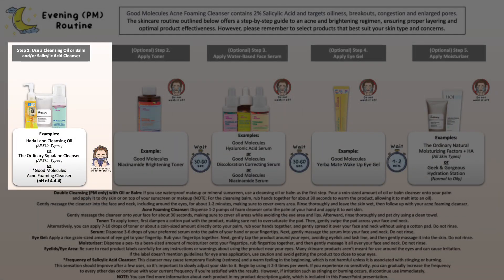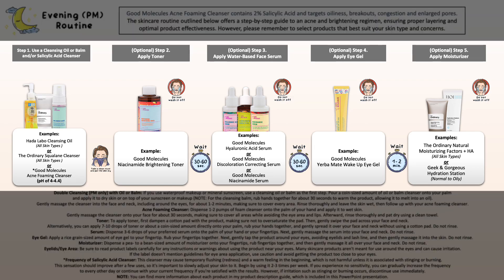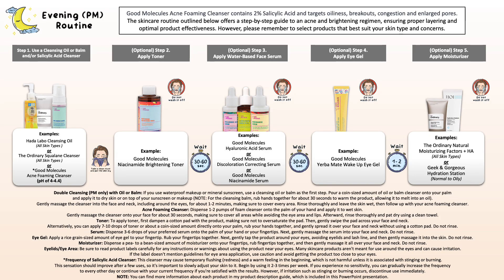For the evening skincare routine, if you've worn sunscreen and/or makeup throughout the day, I highly recommend using an oil or balm cleanser first to properly remove sunscreen and makeup, and then use your acne foaming cleanser to treat your acne-prone skin, as this cleanser is not meant to remove sunscreen or makeup and shouldn't be left on too long. Then move on to your toner, serum, eye gel or eye cream, and moisturizer if needed.